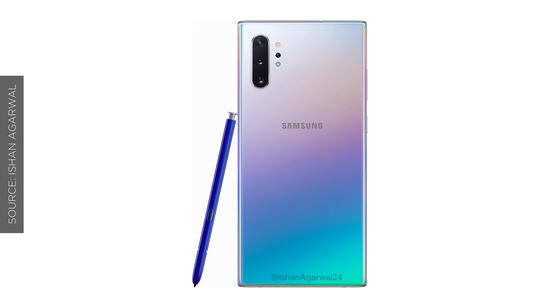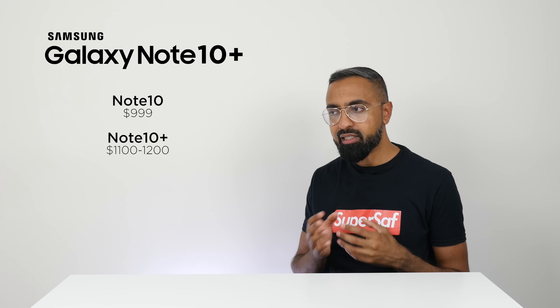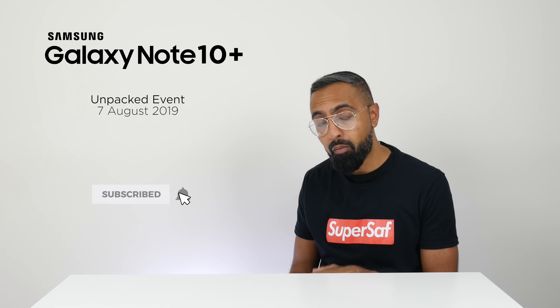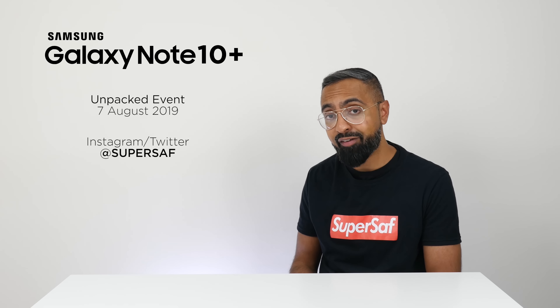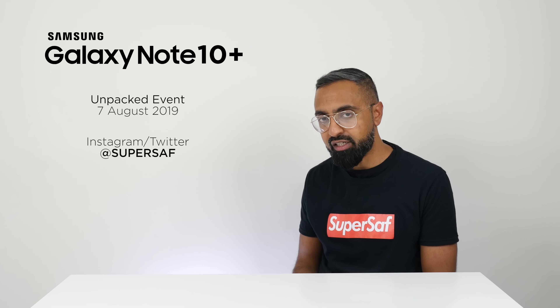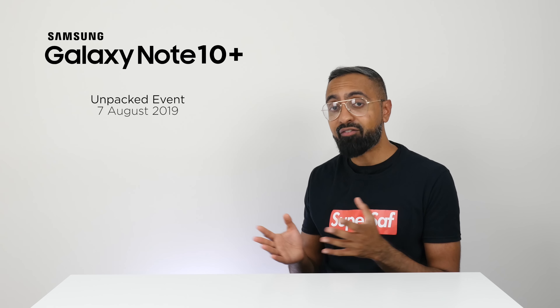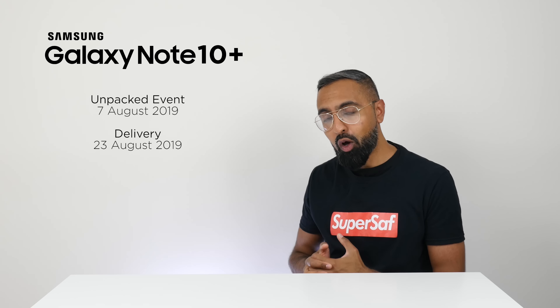For pricing and availability, the regular Note 10 is going to start at around $1,000 — which is what the Galaxy S10 Plus started at — with the Note 10 Plus starting at around $1,100 to $1,200 because of its additional features. The launch event is in just over a week, on the 7th of August in New York. Pre-orders open on the day of the Unpacked event, with delivery coming in around the 23rd of August. A registration link will be in the description below.